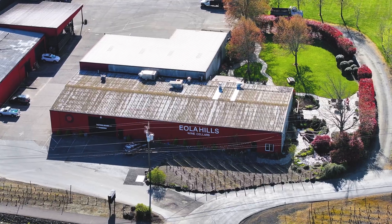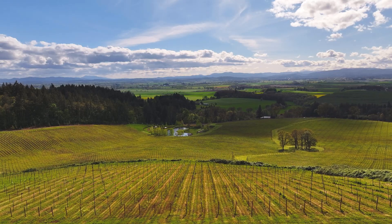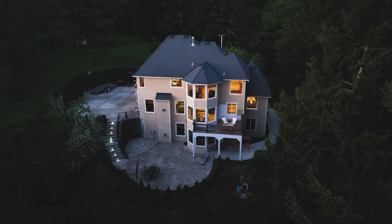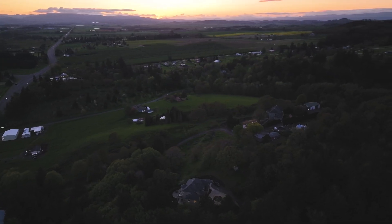Whether you're looking to savor some of the finest wines amidst the stunning backdrop of Oregon's wine country, or you're looking for a peaceful retreat, a place to entertain, or a haven for remote work — this property offers no shortage of options. Thanks for joining for another Door Experience. I'm your host Tim Rist, here to help you find your people and find your place.